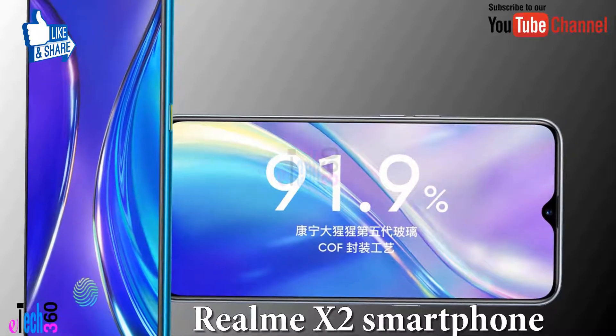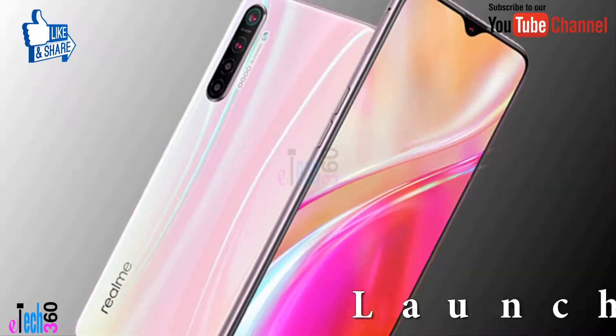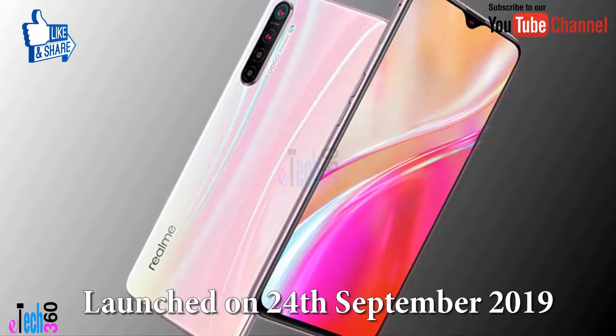Dear viewers, today I come with a new smartphone, the Realme X2. This smartphone was launched on 21st September 2019.